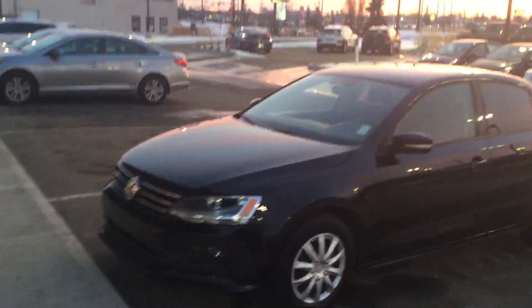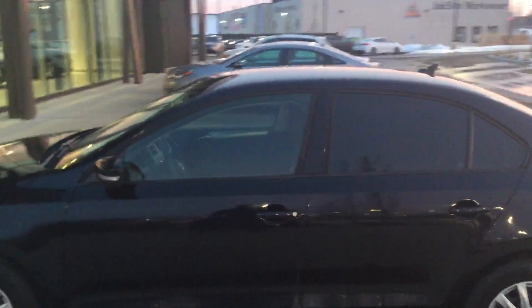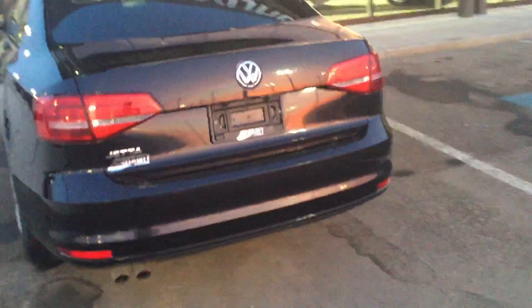Good evening guys, this is Kabir from River City Hyundai. Thank you for calling us on our 2015 Volkswagen Jetta — great car, clean car. It does come with some decent options, so you get the backup camera and those kind of options.